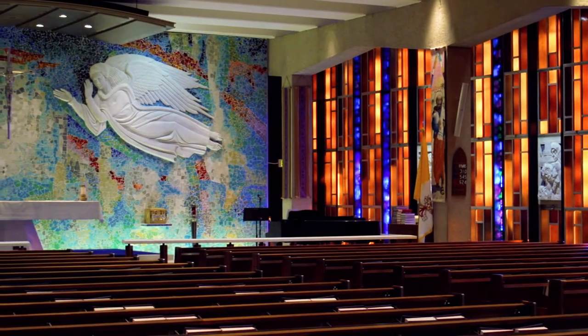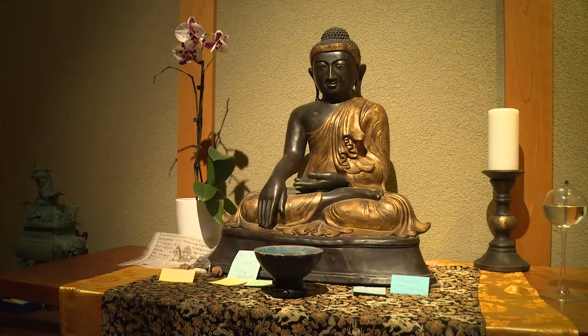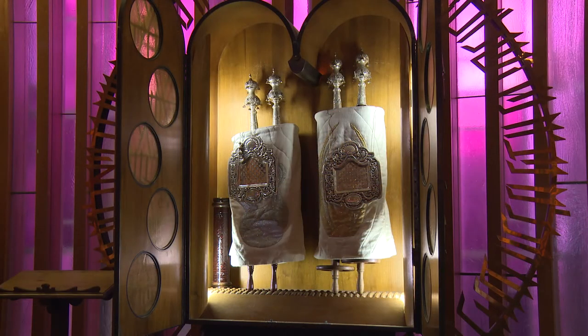The chapel is a very unique place for lots of different reasons. I don't know of any other structure in the world that accommodates so many different religions under one roof. Obviously it's very appealing visually, however what it stands for for the cadets and religious freedom is really what's most important.